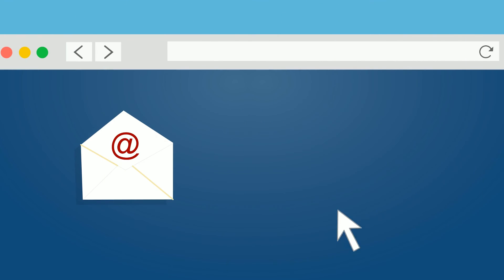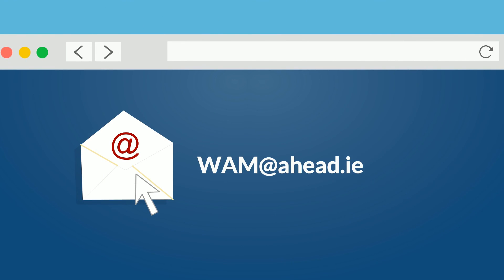For more information on anything you've seen in this video, contact us at wam.ahead.ie or check out our website at ahead.ie.